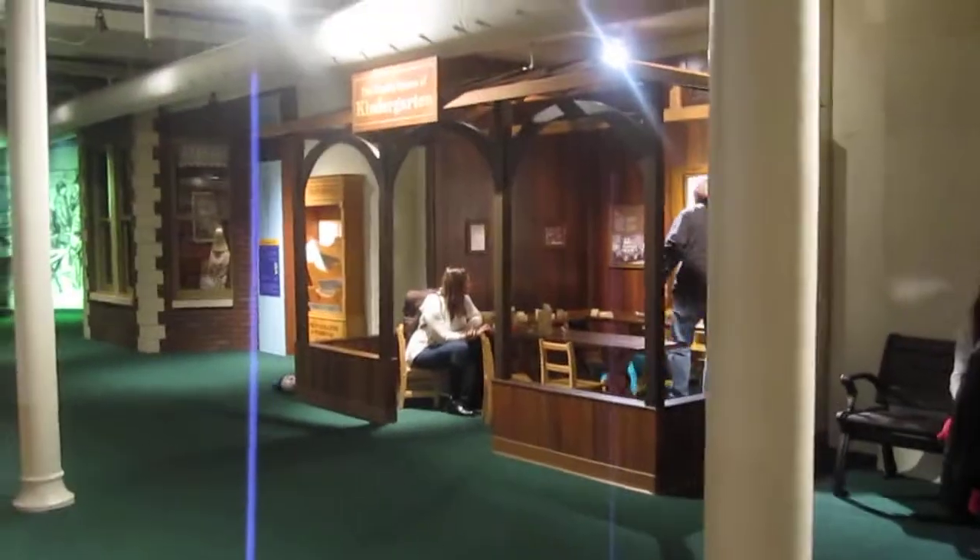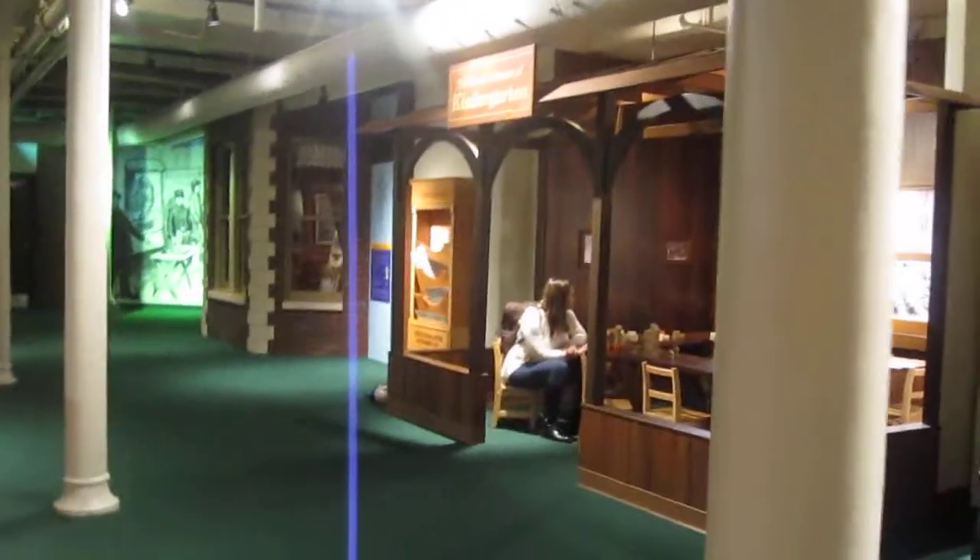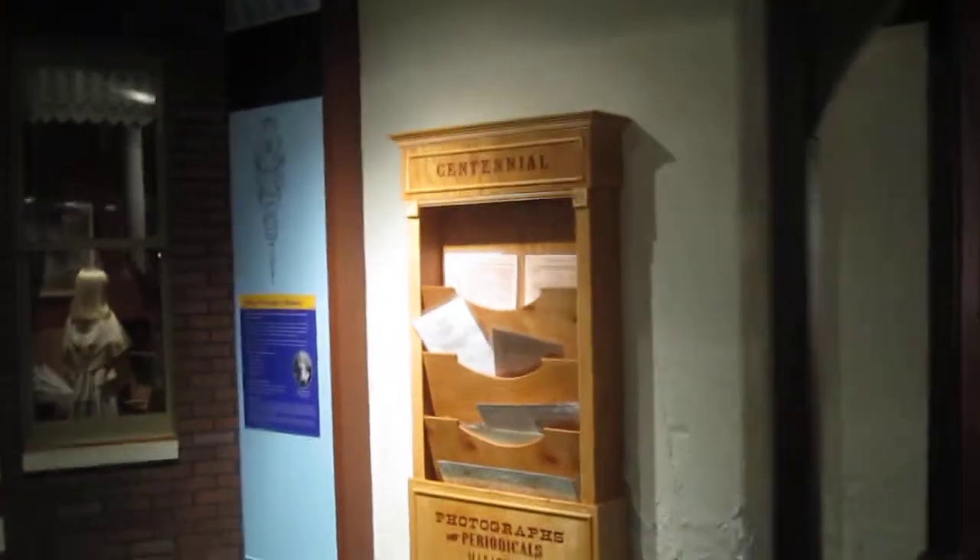Big display all around the outside. A kindergarten room. Just more displays.